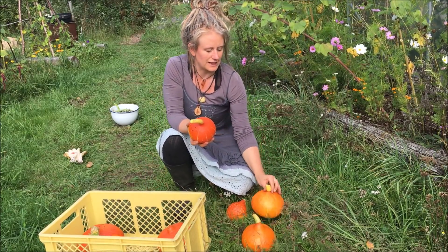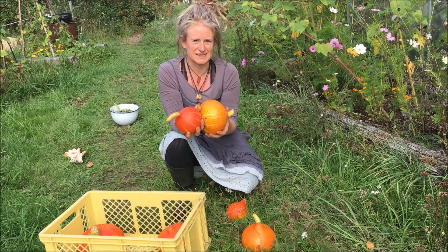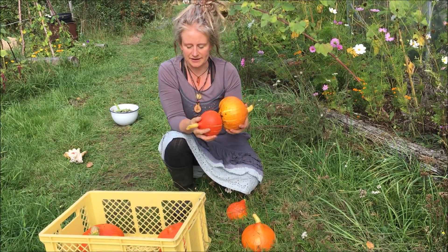Bei den Kleineren, wo die Stängel noch nicht richtig verholzt sind, dürfen diese noch ein bisschen im warmen Gewächshaus nachreifen.